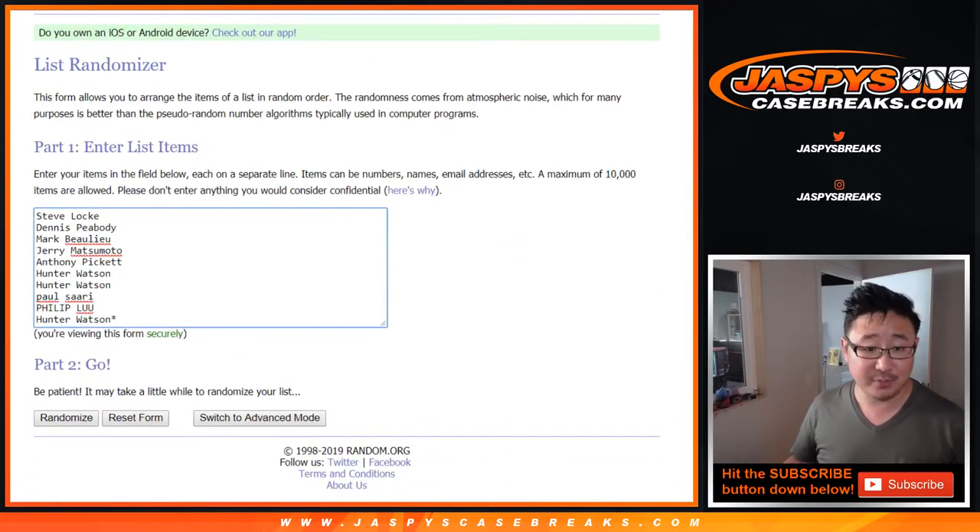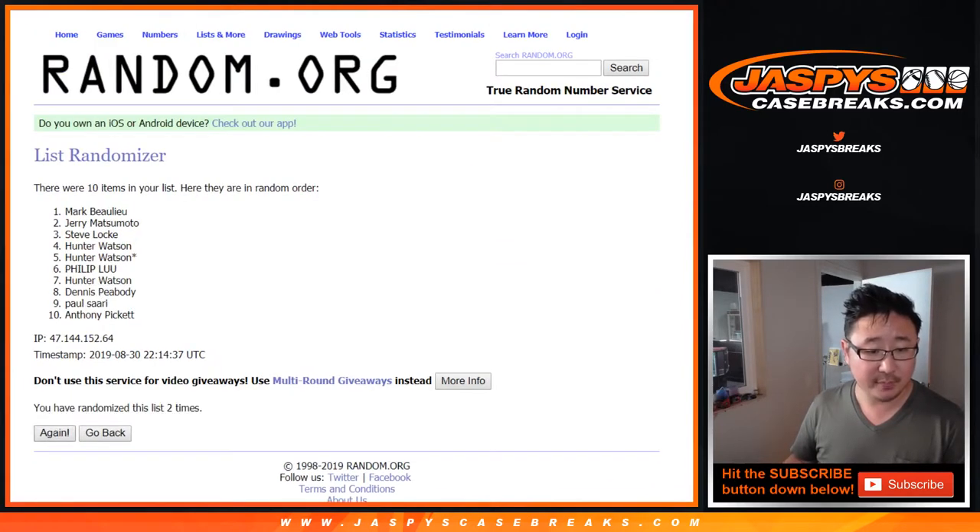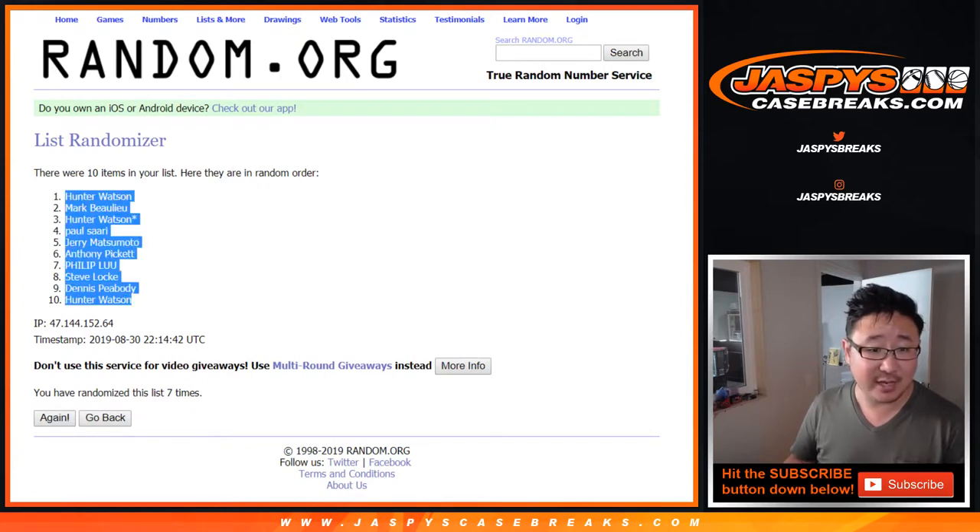Four and a three, seven times. One, two, three, four, five, six, and ten — seventh and final time. After seven, we've got Hunter down to Hunter.